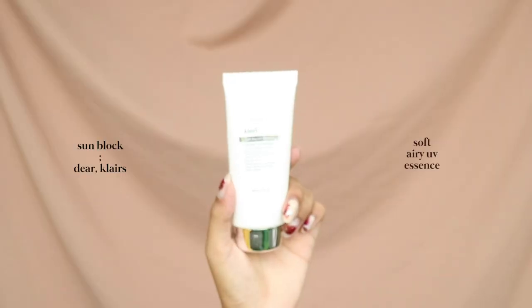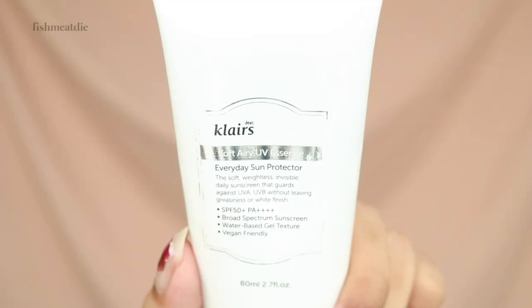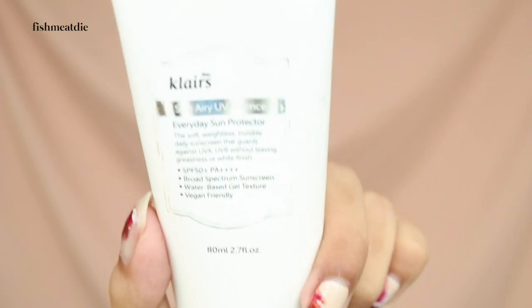After it fully absorbs, I apply my sunblock. Klairs Soft Airy UV Essence is perfect because it's hydrating and it protects my skin well against the tropical sun without feeling heavy or leaving a white cast.